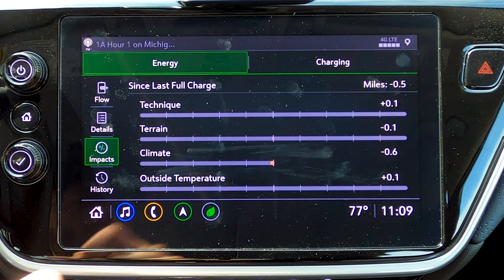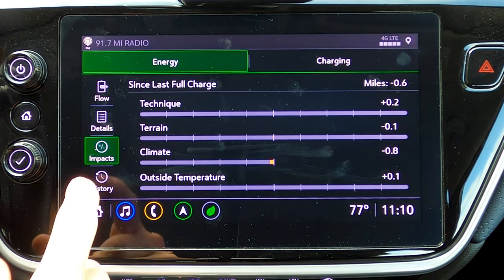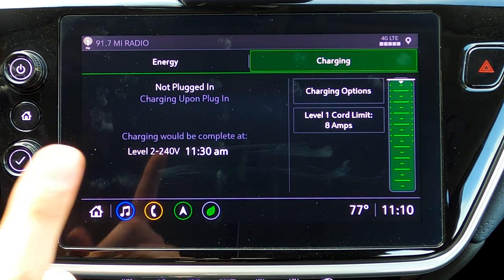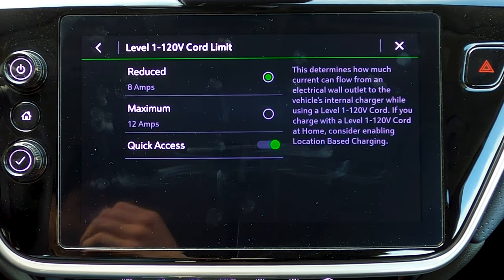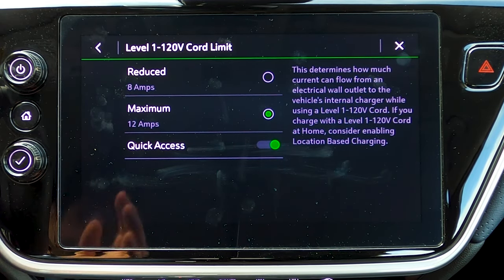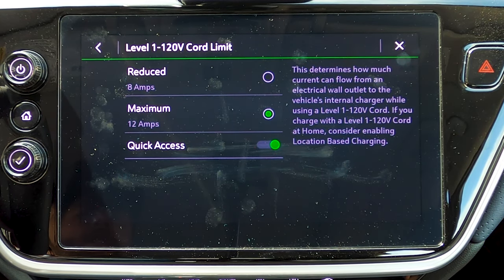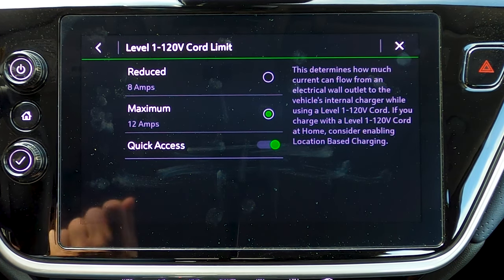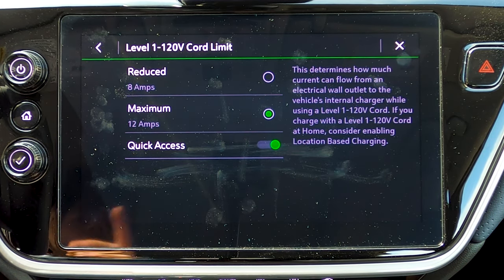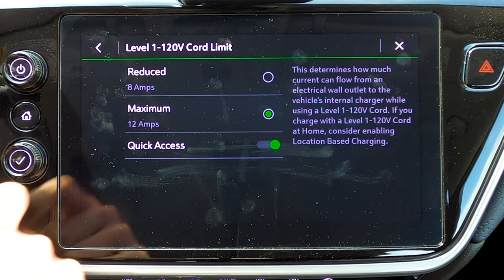The Impacts screen is another way of looking at how your energy is being used — your driving technique, terrain, climate, and outside temperature all positively or negatively affect your range. There's also a history screen to show how efficient you've been over the last 50 miles. In the top right is the charging screen. You can adjust the power limit of the 120V plug — either 8 amps or 12 amps. This is useful if you're at an old house or cabin with an older power system and you don't want to trip breakers or put a lot of heat and strain on the system.